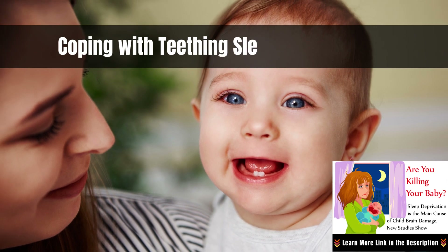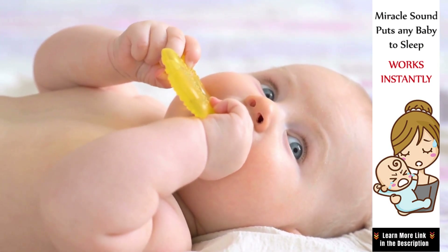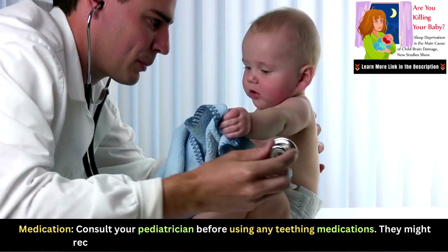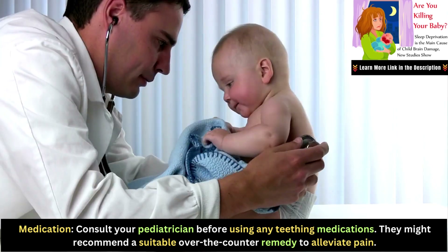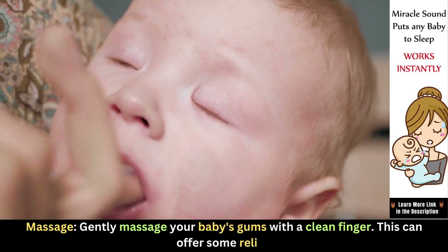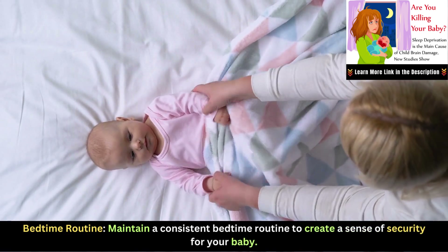Now that you can identify teething, let's talk about how to cope with the sleep disturbances that often accompany it. Consult your pediatrician before using any teething medications — they might recommend a suitable over-the-counter remedy to alleviate pain. You can also gently massage your baby's gums with a clean finger, which can offer some relief. Maintain a consistent bedtime routine to create a sense of security for your baby.